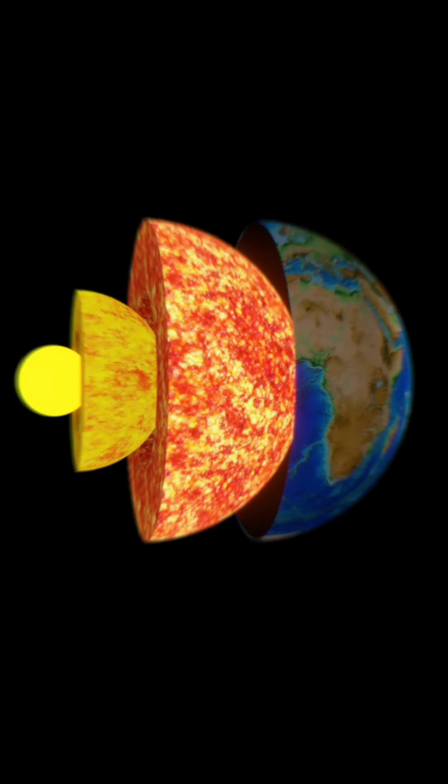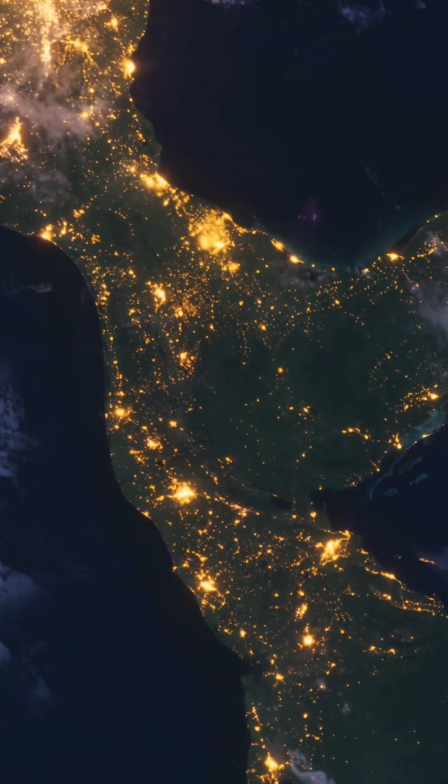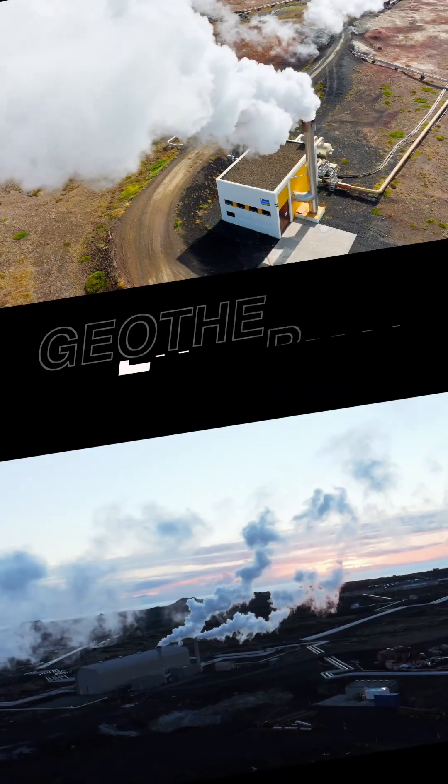What if the answer to our energy future lies hidden deep beneath our feet? A constant, powerful force, always on, always ready. This is geothermal energy.